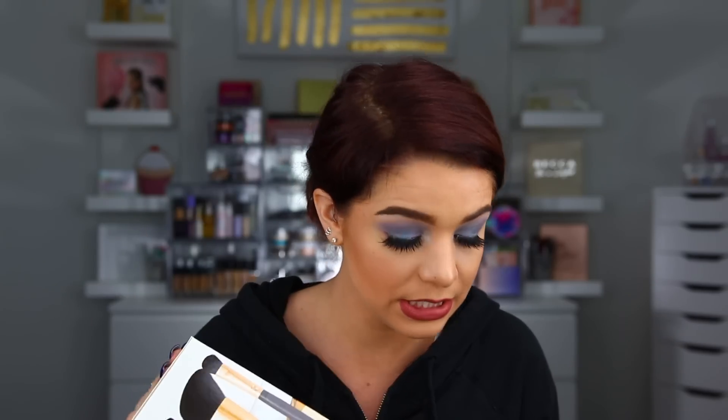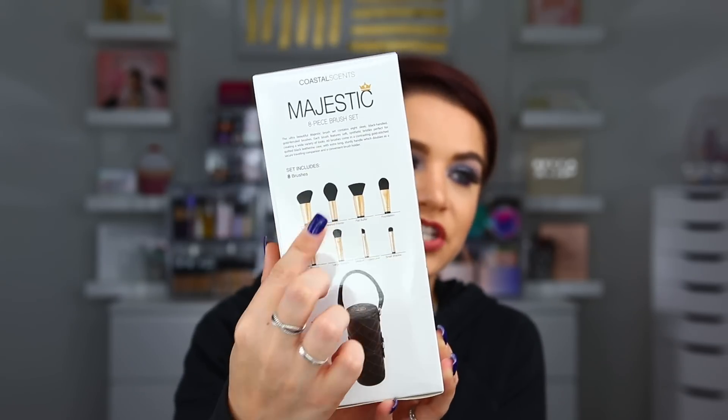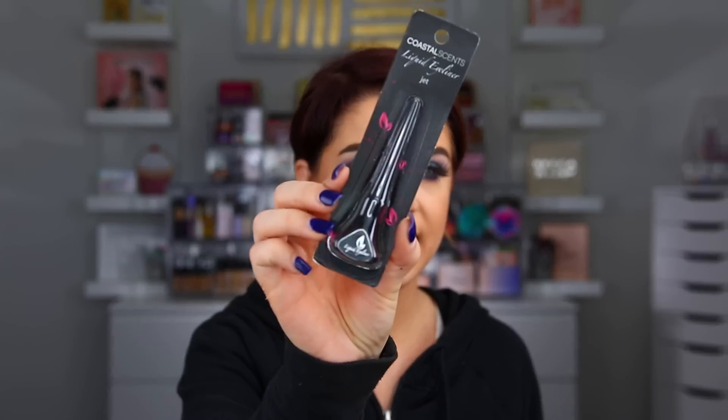The next set of goodies came over from Coastal Scents. I actually have so many different products in here — I'm going to be working with them on a video here on YouTube really soon, so they sent over some products to use for the video. I absolutely love their brushes as well as their eyeshadows. This is the Majestic Eight-Piece Brush Set — I actually own this brush set and I love their face brushes and eye brushes. It also comes in a little carrier, which is really good for travel. They also sent over this Sun-Kissed Lip Quad and their Liquid Eyeliner in Jet — I don't think I've ever tried their liquid eyeliner.